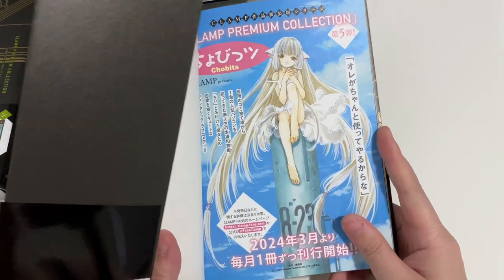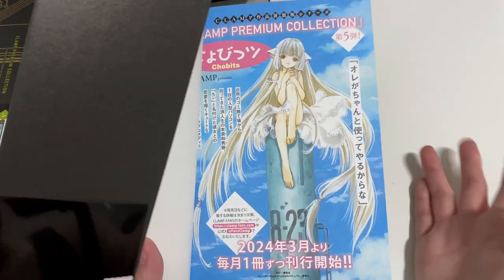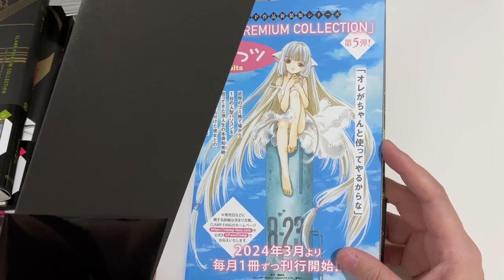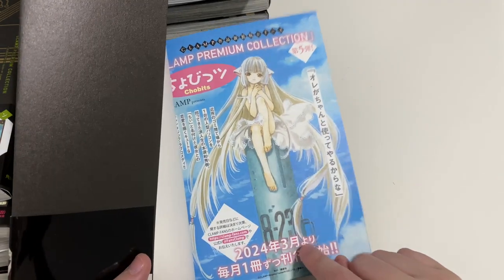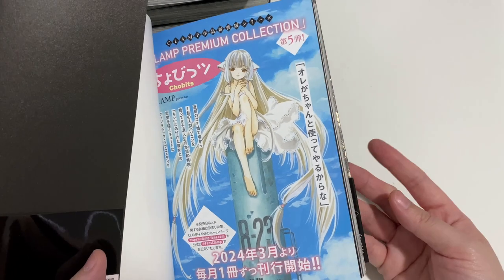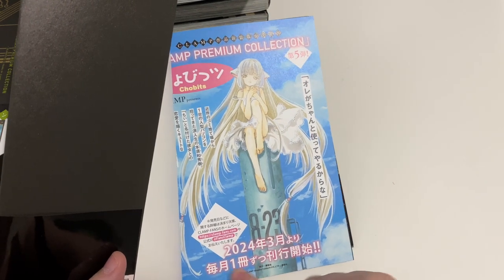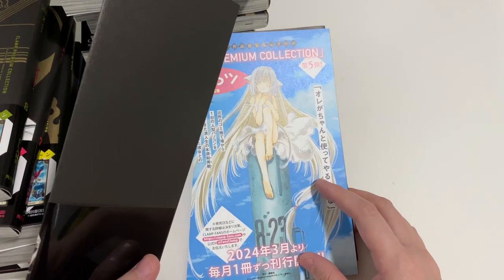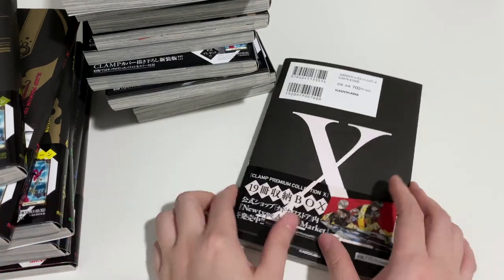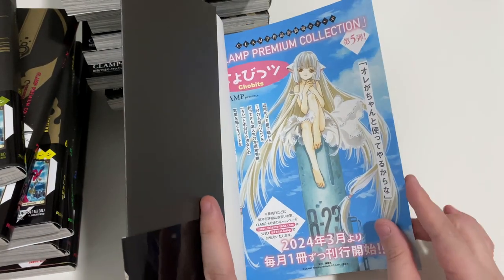From what I can see at the back, the newest series that will have a premium collection is the Sho-Bits one, which I already have in the French version, so I might not get it, but I'll have a think. I still have until March of next year to decide. For the X series they released two volumes every month, but since Sho-Bits is a bit shorter, it'll be once a month.